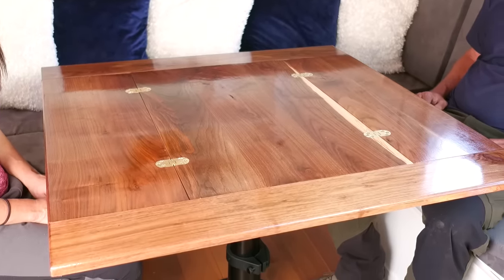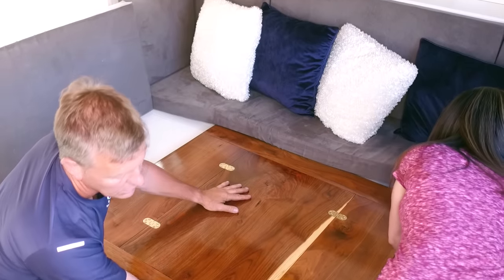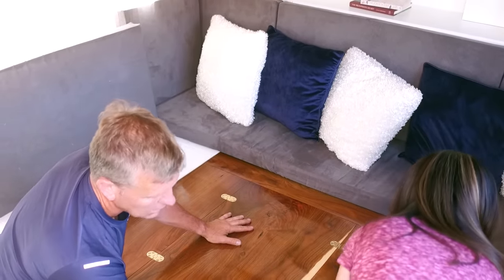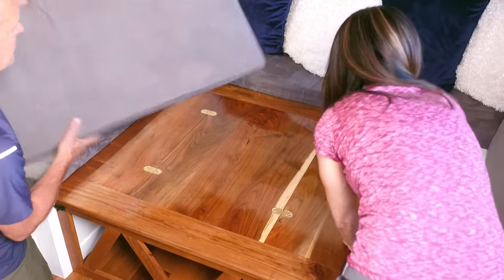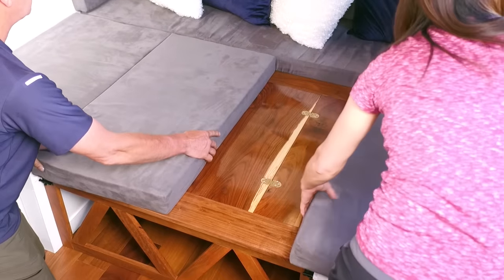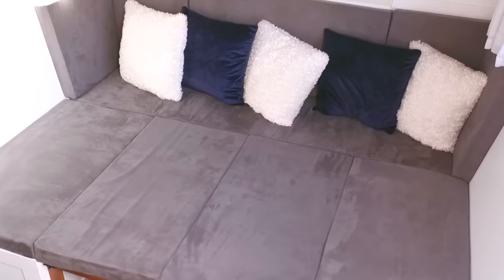If we do have guests, we can take that table, lower it down to seat level, put the cushions from the back down in the middle, and we have a full queen-size bed here as well.